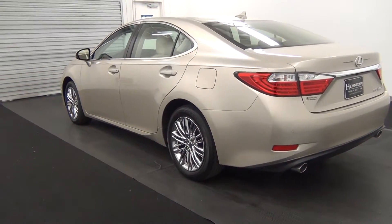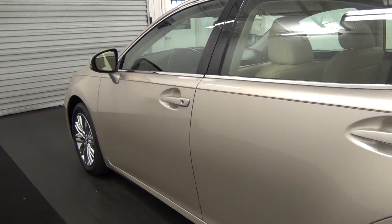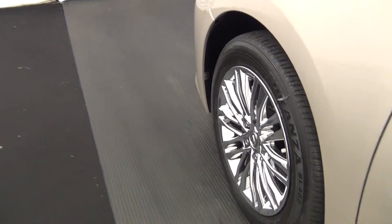Let's move along to the driver's side. Driver's side looks good.